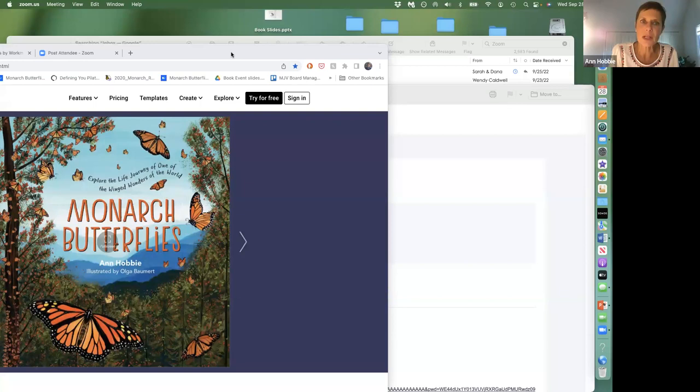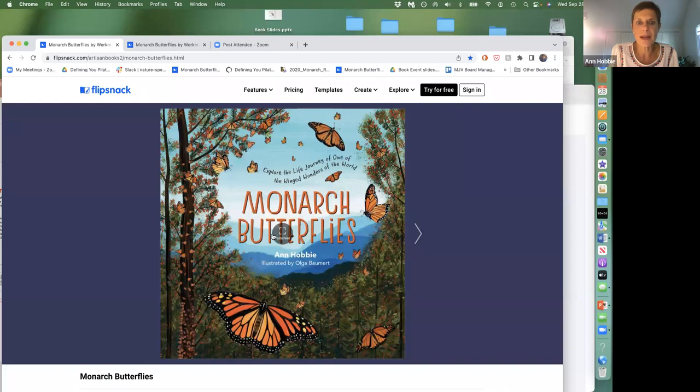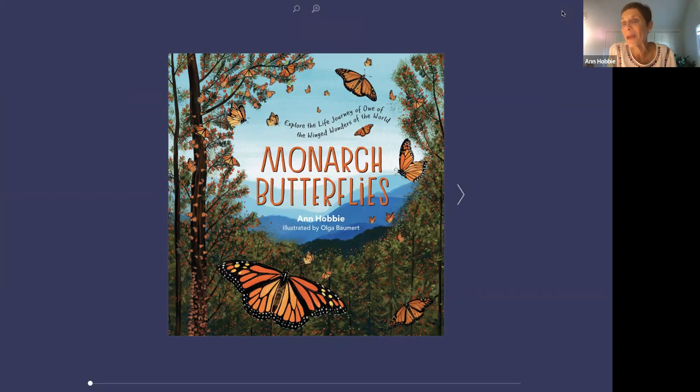I'm going to start by sharing my screen and getting my book up here for you to look at. I wrote this book a couple of years ago. It was published during the pandemic — it wasn't supposed to turn out that way, but my original book launch was on Zoom, which was a bummer in one sense, but in another sense I got to have people from all around the country join me.